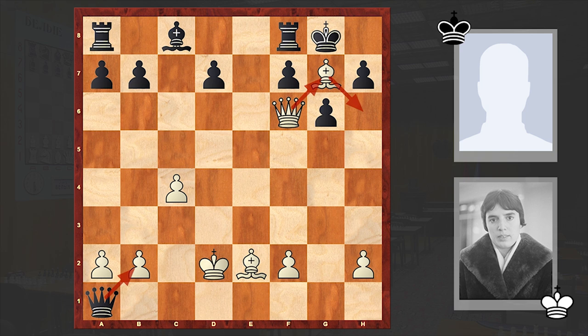Interestingly, several months later Mikhail Tal used this same idea in a game against Thomas Petz. I have already covered that game on my channel, so I'll pin the link in the comment section. Check that out please.